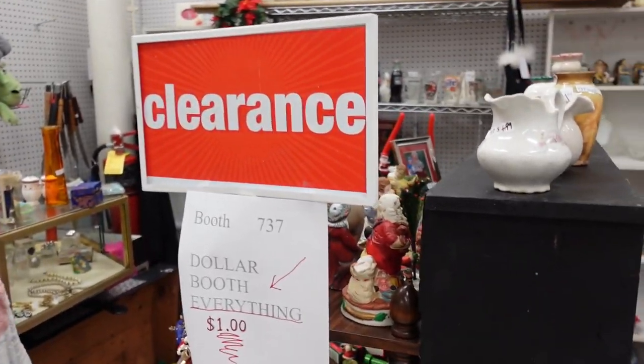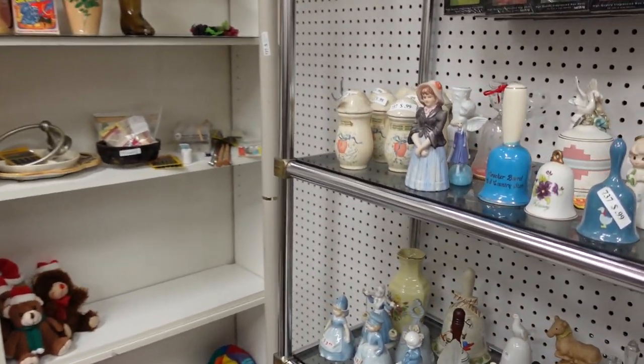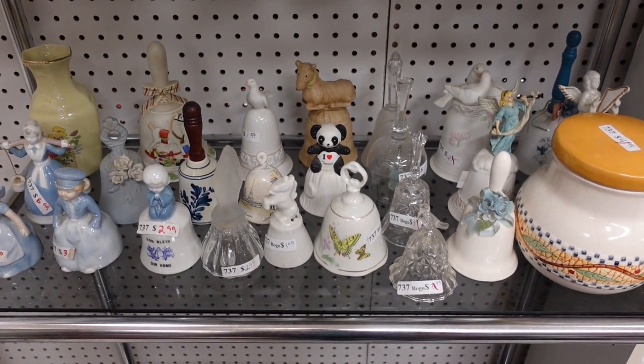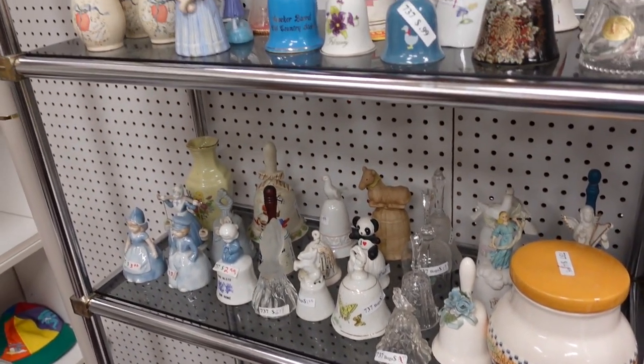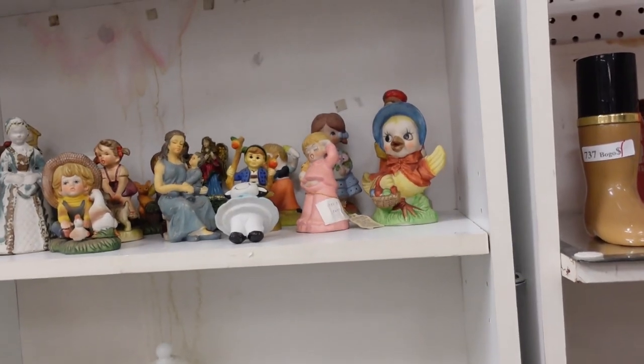This is the dollar booth, Barb. Oh it is? Yeah, everything's a dollar. Oh wow, well my goodness — you'd think that we would see something. So they have all these bells. I'm restraining myself — I'm not getting any bells. And they have other figurines up here, a little chicken.